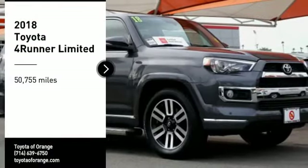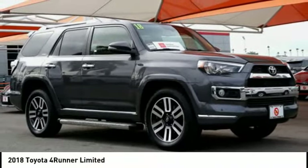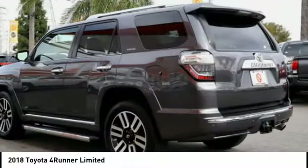Take a ride in the 2018 4Runner. 4Runner durability is unbeatable. There are more 4Runners on the road today than any other mid-sized SUV.